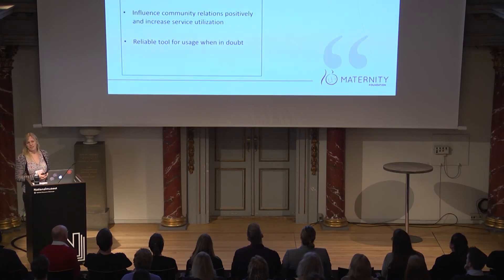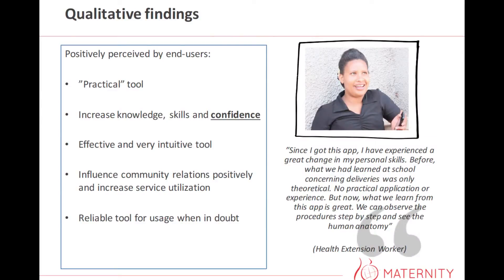Having an app like this, a key success criterion is positive user perception. We therefore also tested the health workers' perception of using the app, and overall they were really positive. They thought it was a really practical tool that brought the theoretical knowledge they already had into practical knowledge. Furthermore, they felt it increased both their skills and knowledge level, but also their confidence. Their work motivation really increased during the time they had it — before the app, many health workers felt demotivated because they were scared of actually doing some of these procedures. And this changed with the app.